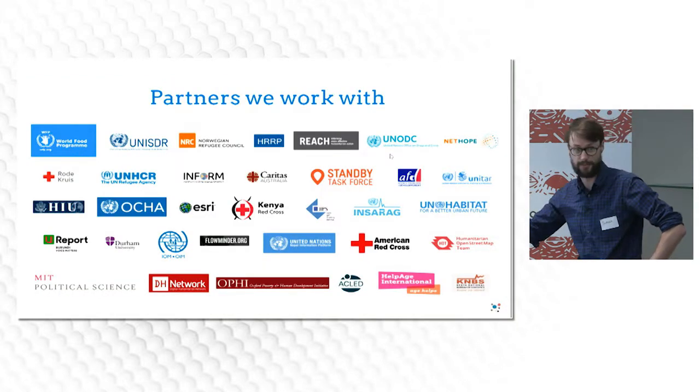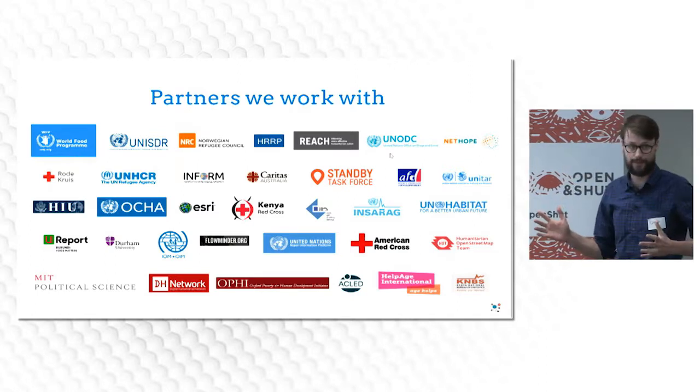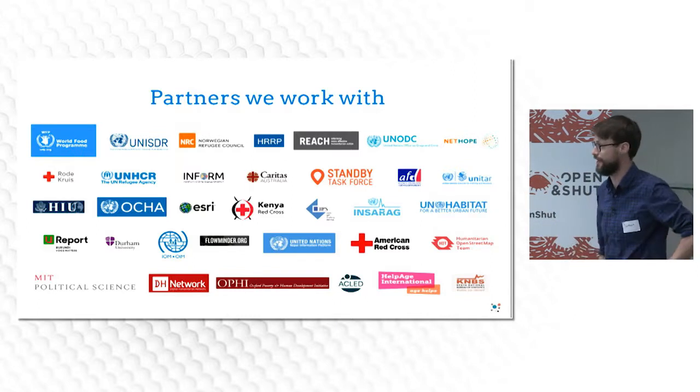Here's a list of just some of the organisations we've collaborated with. We have about ten people in the team constantly doing this outreach.